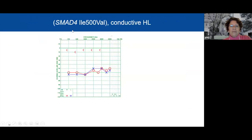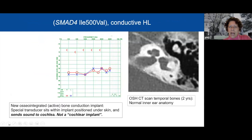Here is a person with conductive hearing loss — you can see the big gap between the bone conduction and the air conduction. This was the valine variant. The CT scan done at age two was actually read as normal. What was important about this person is that they had a very modern type of bone conduction implant called an osteointegrated active bone conduction implant. The transducer sits within the implant, positioned under the skin, and sends sounds to the cochlea, but it's not a cochlear implant.